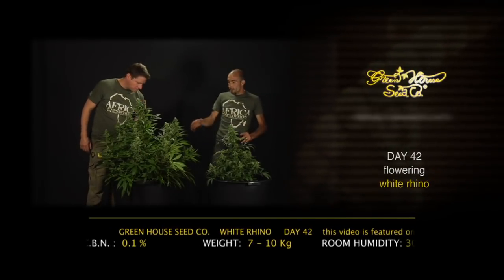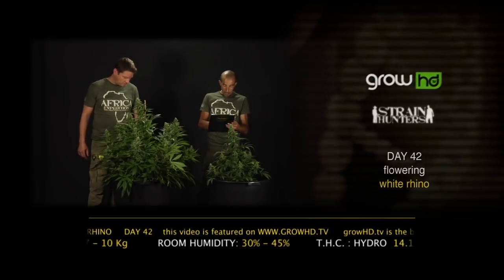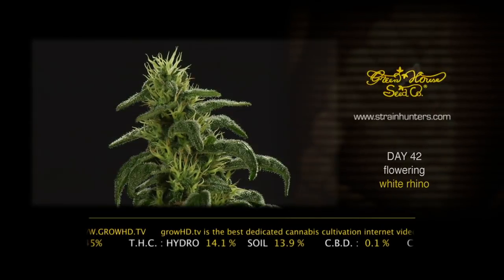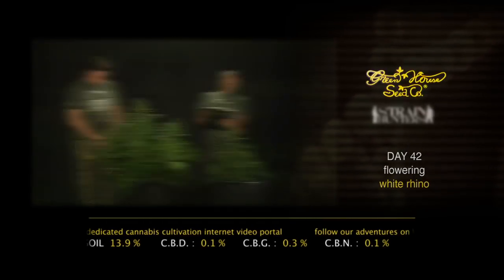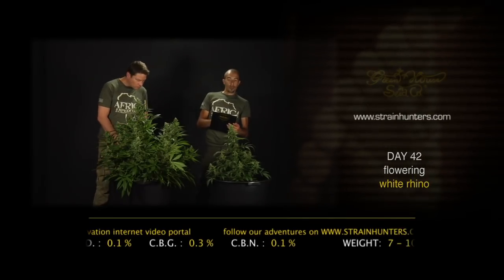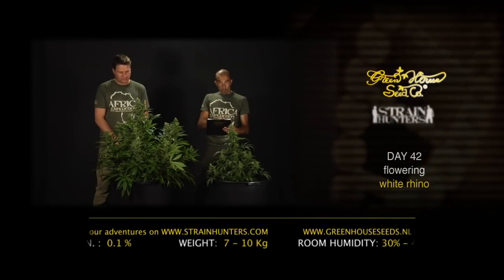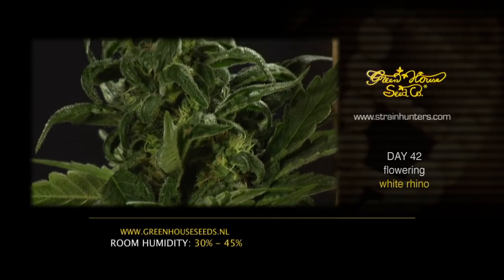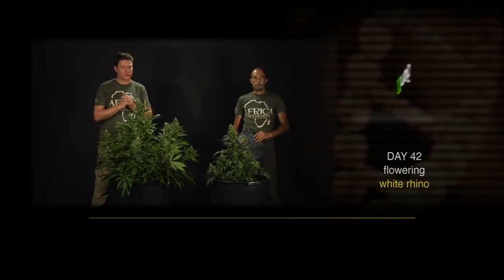A few data points for the White Rhino comparison between hydro and organic soil: after 42 days, the hydro side is at 14.1% THC while the soil side is at 13.9% — just a 0.2% difference. The other cannabinoids in the White Rhino: 0.1% CBD, 0.3% CBG, and 0.1% CBN. The famous narcotic effect is produced not just by THC, but by the integration and interaction — the symbiosis — between many more cannabinoids. We're taking a lot of pictures every week, especially unique macro pictures showing the beautiful crystal structure. See you back at day 49.